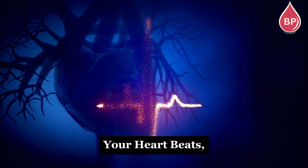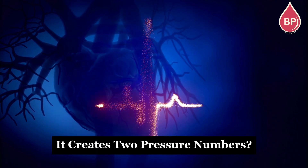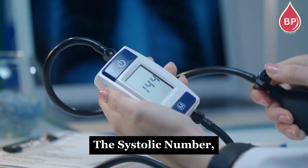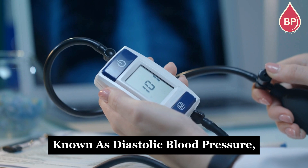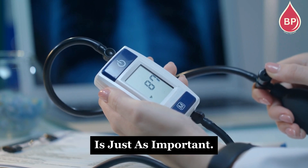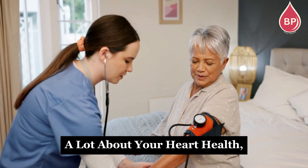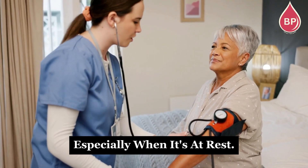Did you know that every time your heart beats, it creates two pressure numbers? Most people focus on the first one, the systolic number, but the second, known as diastolic blood pressure, is just as important. Understanding this number can tell you a lot about your heart health, especially when it's at rest.